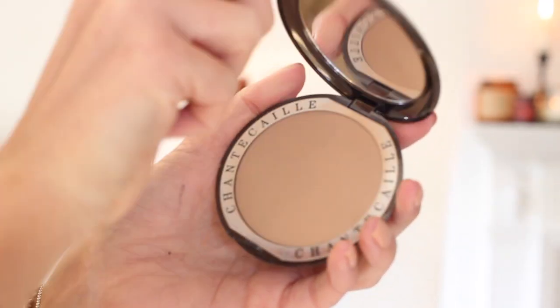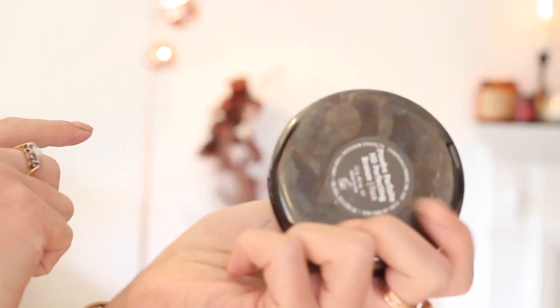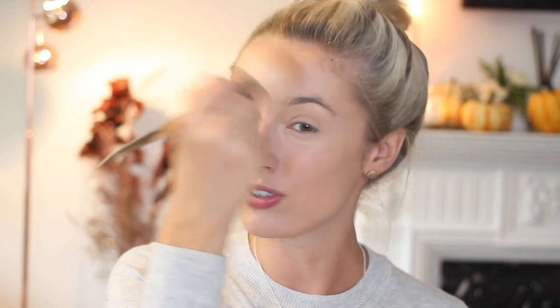Now that I've finished what I call the wet part of my base, I'm going to set all those products in place with a powder. My favorite at the moment is the Chantecaille HD powder in the bronze color — it doesn't add too much color but really sets the makeup with a little bit of warmth and gives a blurring effect. I'm a big fan of this one. I wipe it pretty much all over my face, paying attention to my chin and under eyes.